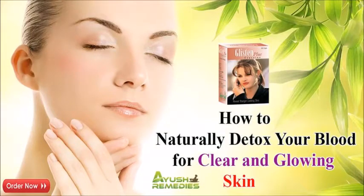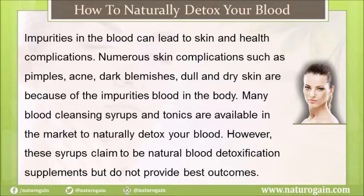In this video we are going to discuss how to naturally detox your blood. Girls who want to naturally detox blood for clear and glowing skin must use Glisten Plus capsules. These natural pills flush out harmful toxins from the blood and give you acne-free soft skin. Impurities in the blood can lead to skin and health complications, such as pimples, acne, dark blemishes, and dull and dry skin.